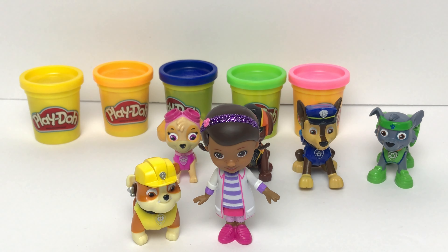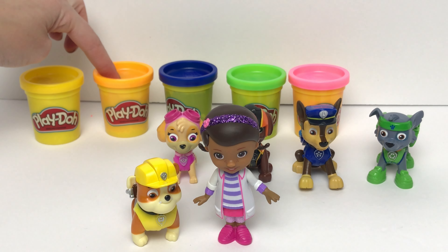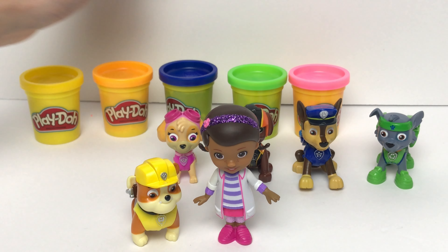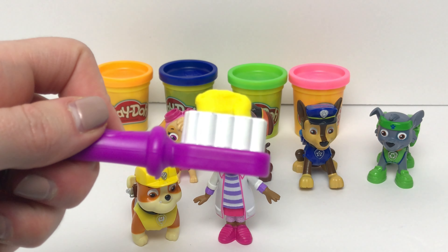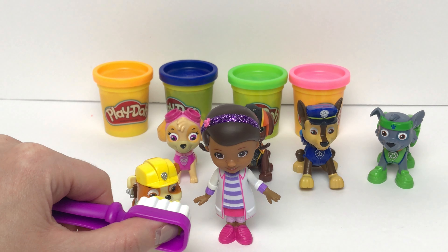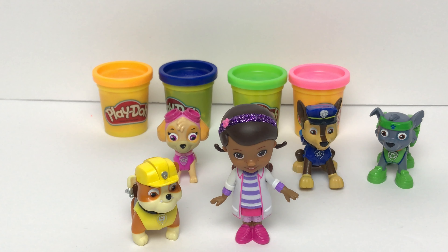All right, Rubble, you're up next. Rubble wears the color yellow. Is this yellow? Nope, that's orange. What about this one? Nope, that's green. What about this? Yeah, that's yellow. Here's our yellow toothpaste on our toothbrush. Let's go ahead and brush Rubble's teeth to make him feel better. Rubble, do your teeth feel better? Yeah, Doc, they do — thank you.